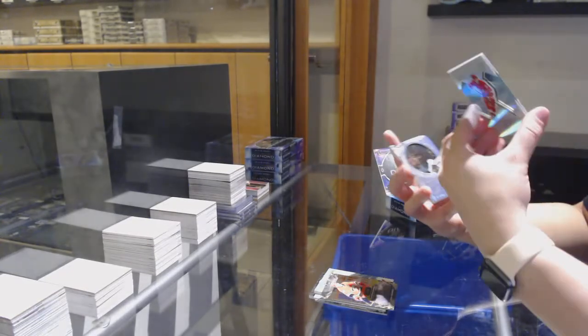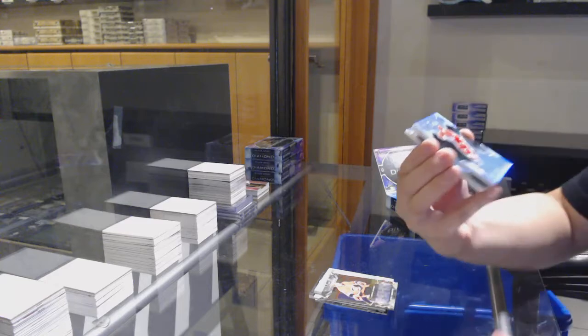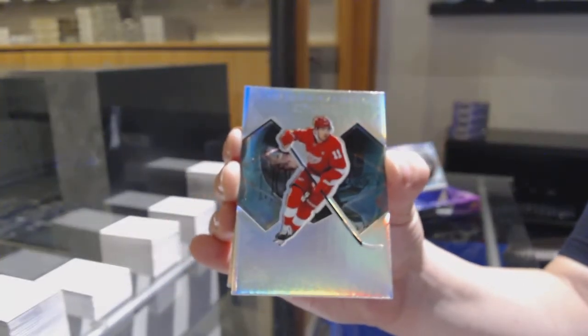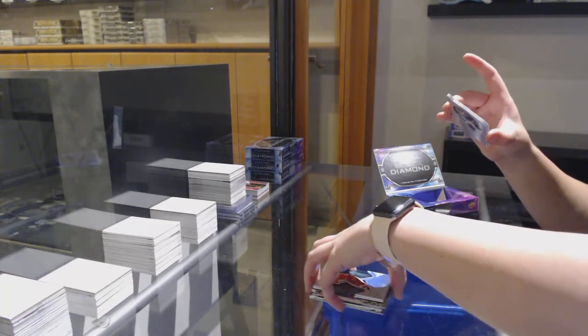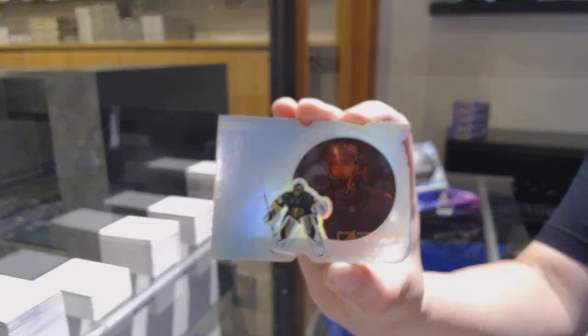We've got a Diamond Gallery for the Detroit Red Wings, Phillip Zedina. And a run for the Cops, number 299 for Vegas, Marc-Andre Fleury.